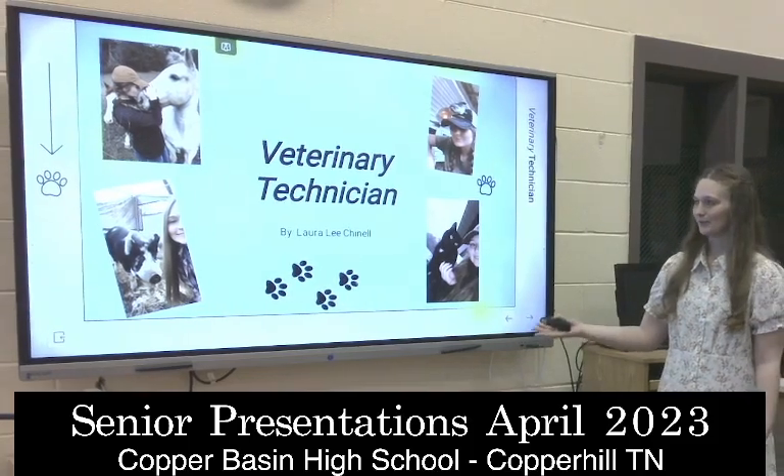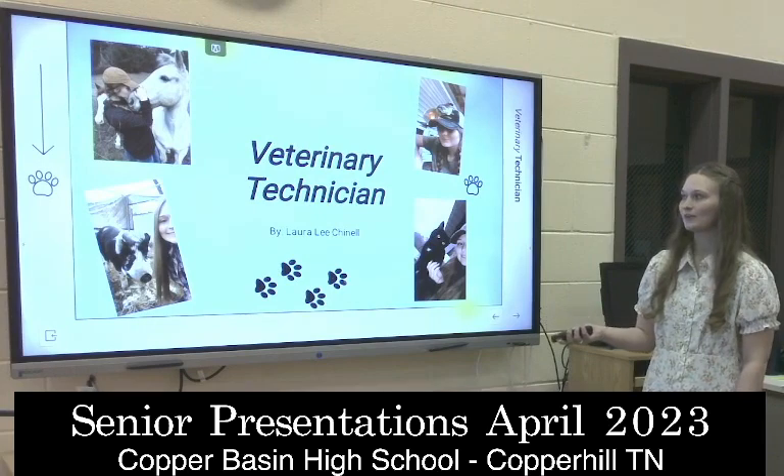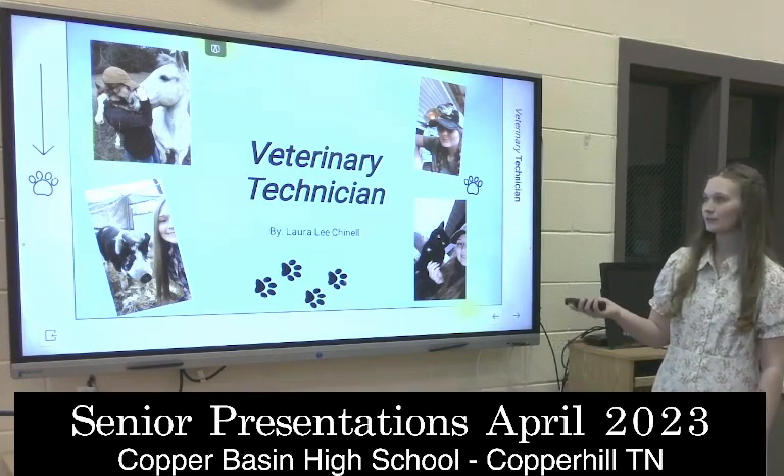My name is Lauren, Laura Lee Chanel, and I plan on going into the veterinary field to become a veterinary technician.